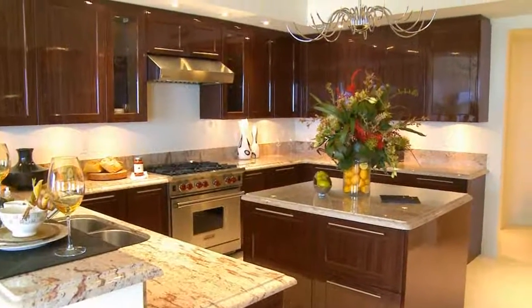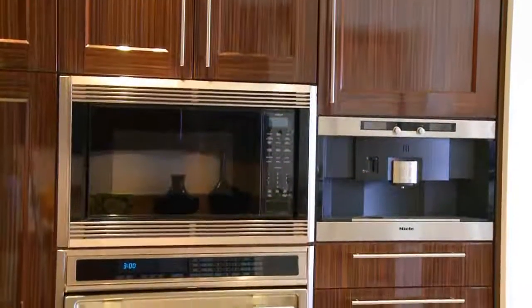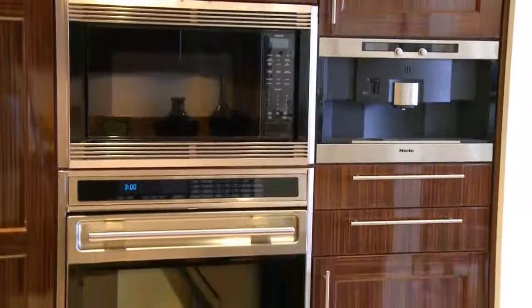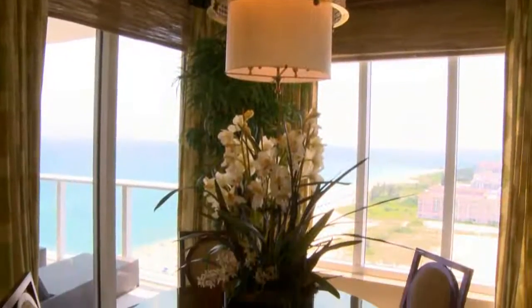Enjoy this wonderful kitchen and bring out the chef in you. Featuring a center island, custom wood cabinetry, top of the line appliances, and an eat-in breakfast area.